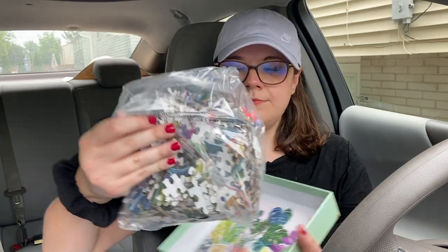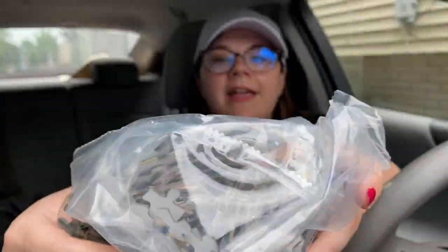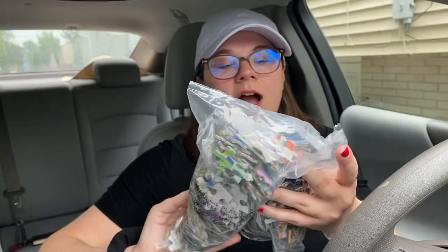As always I show you guys the inside. I don't know if you will actually want to see it or not, but we'll just show you so you know I'm not just showing you empty boxes. And again with 500-piece puzzles the pieces are usually bigger, which I love.